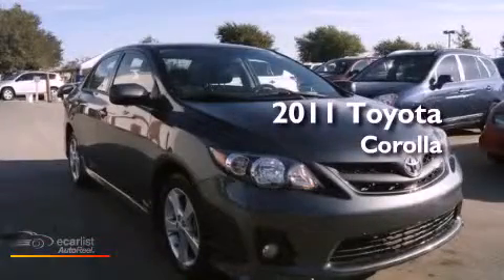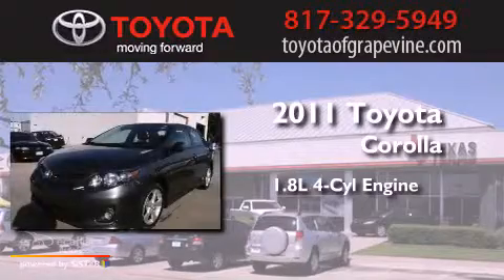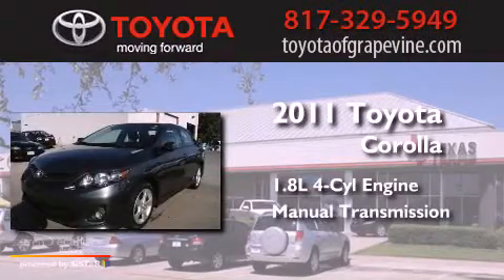This is a 2011 Toyota Corolla. It has a 1.8-liter four-cylinder engine and a manual transmission.